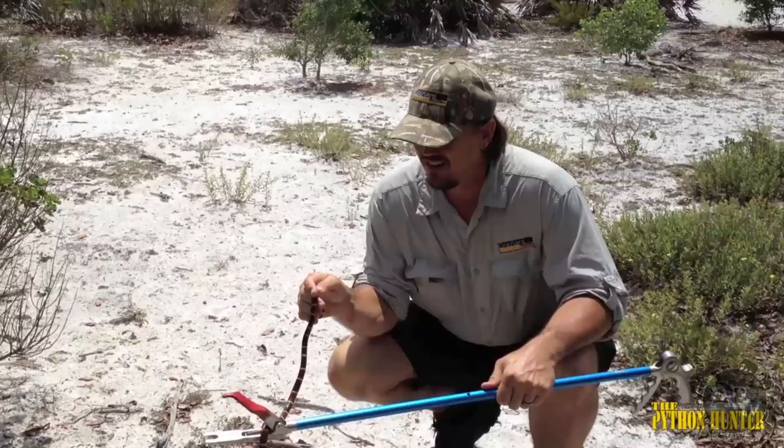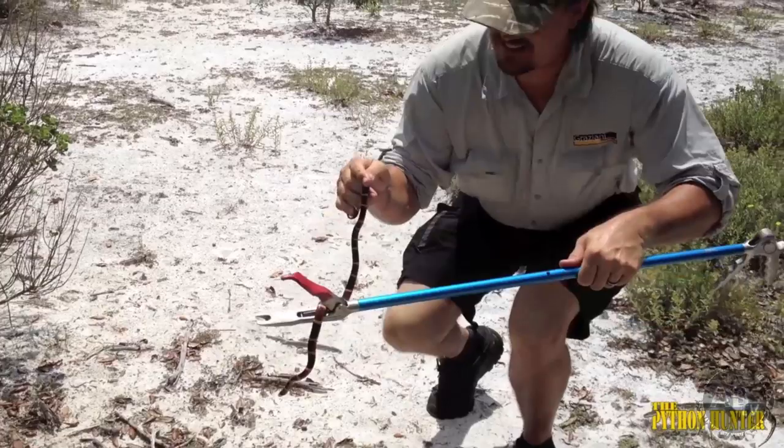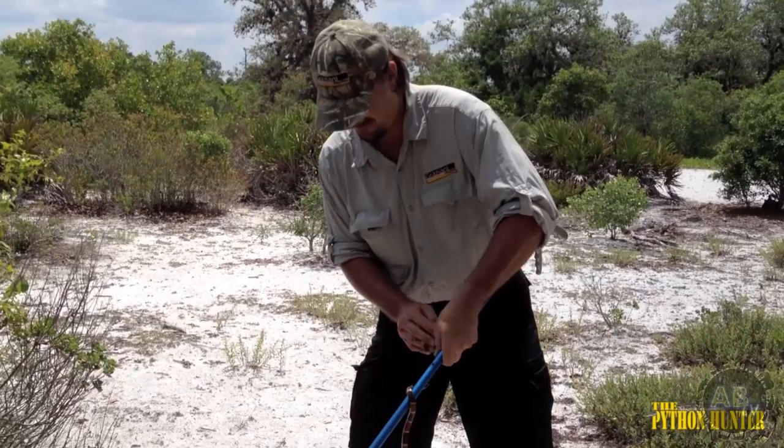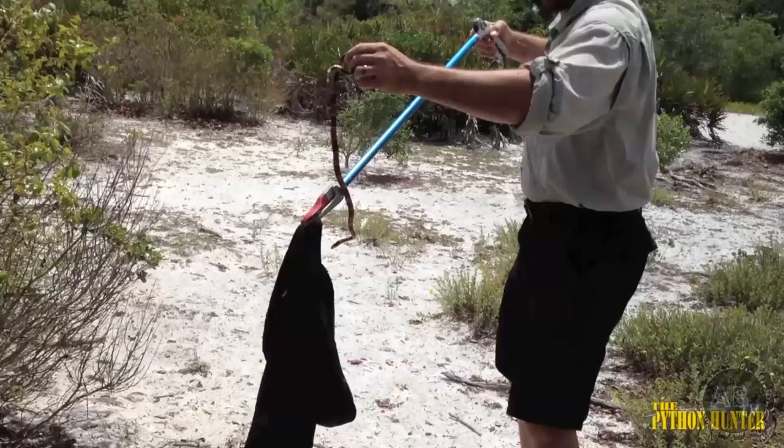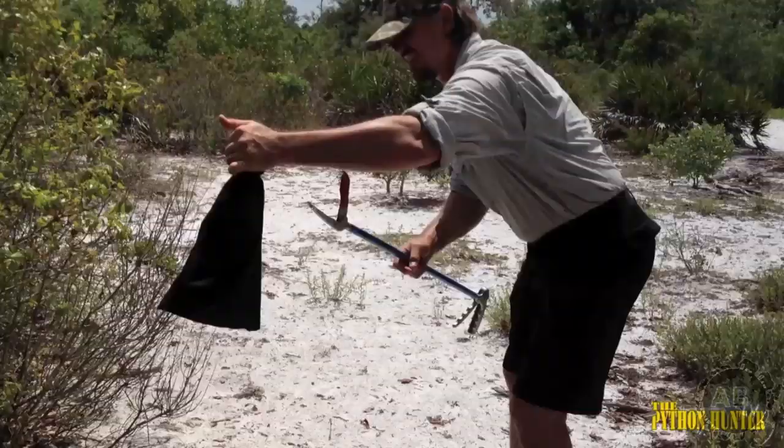Coral snakes are not a protected species. As a matter of fact, they're quite plentiful in the wild — just extremely hard to find because they spend most of their time under the leaf litter. Since there's a shortage of coral snake anti-venom, we're going to donate this animal to Carl Barton over at Med Toxin Venom Laboratories, where he'll be placed on the venom line and used to make much needed anti-venom.